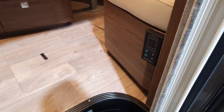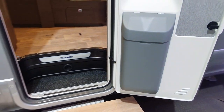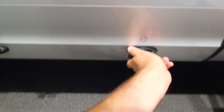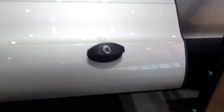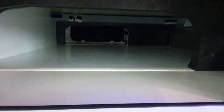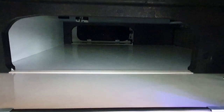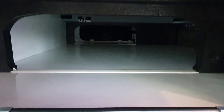This here is for the suspension system. We've got storage — note this — it goes all the way through to the side. If you want to carry some scaffolding or long items, they would fit in there.